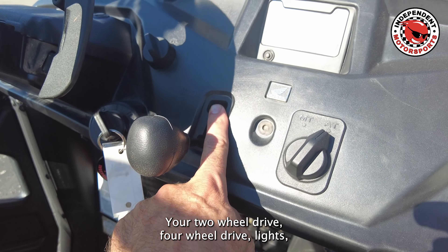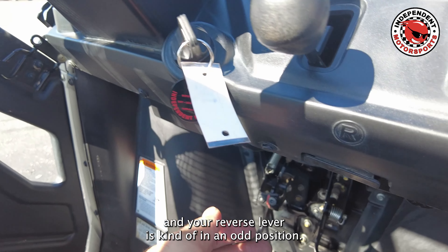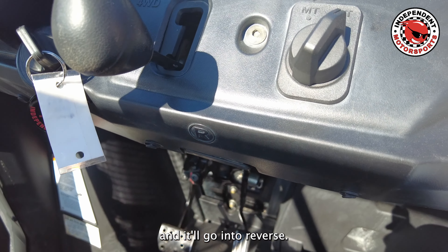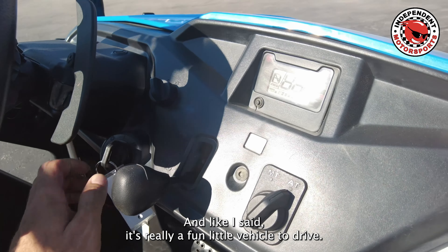You've got your two-wheel drive, full-wheel drive, lights, and your reverse lever is kind of in an odd position — it's right here. You pull it out and put it in drive, and it'll go into reverse. The parking brake is right here, and it's really a fun little vehicle to drive.